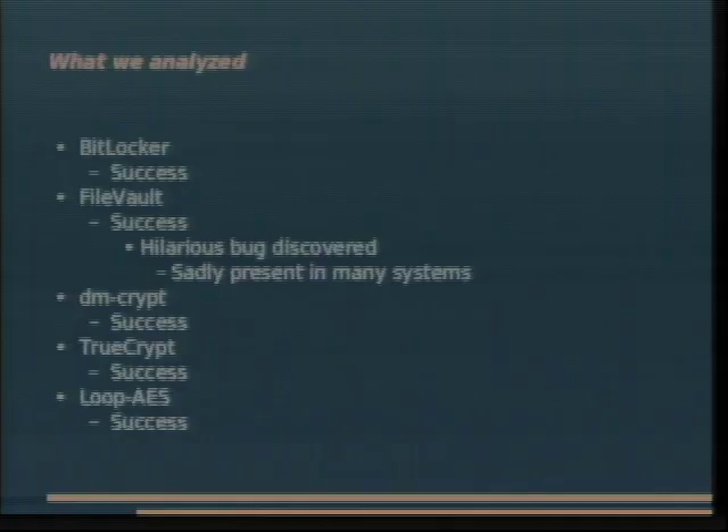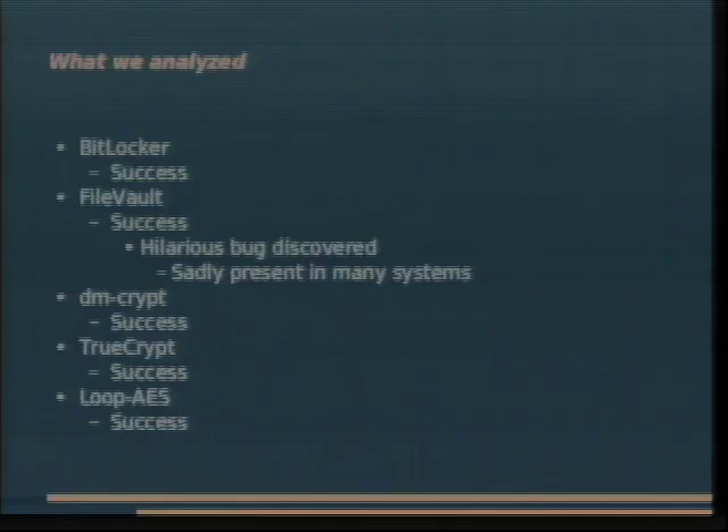These are the different systems we analyzed: BitLocker, FileVault, DMCrypt, TrueCrypt, and Loop-AES. Did anybody here use any of these? BitLocker was simultaneously the weakest and strongest — it's kind of interesting.